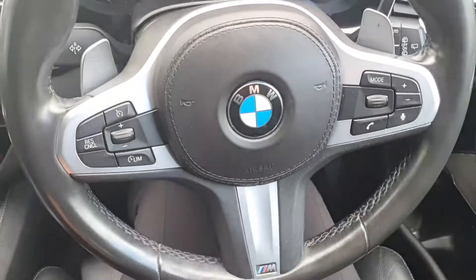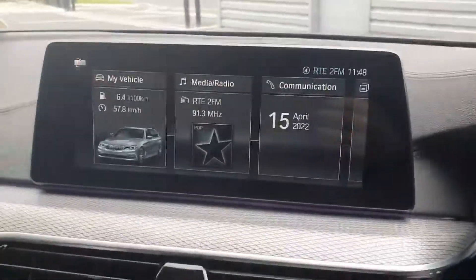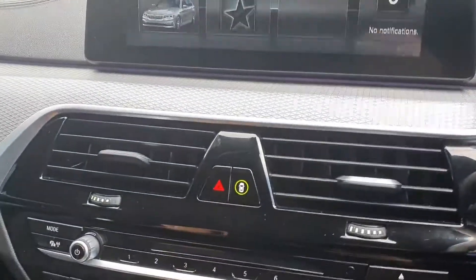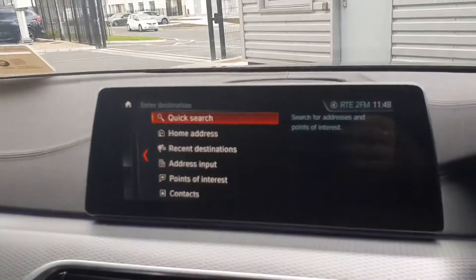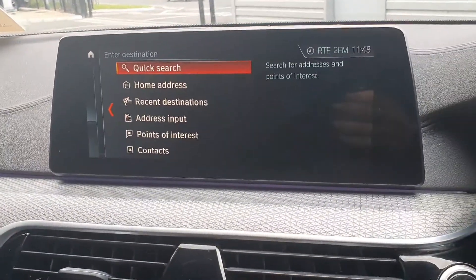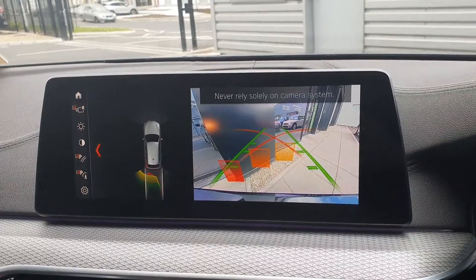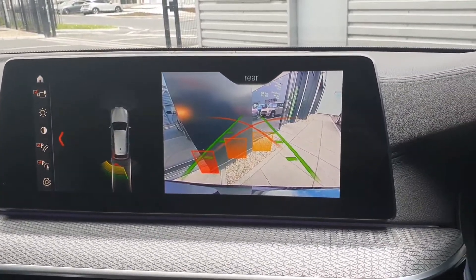You have a multi-functional M-Sport steering wheel, and your iDrive which is touchscreen but can also be controlled from the toggle here. You have your menu, maps and navigation, and the car also comes with rear sensors, cameras and front sensors.